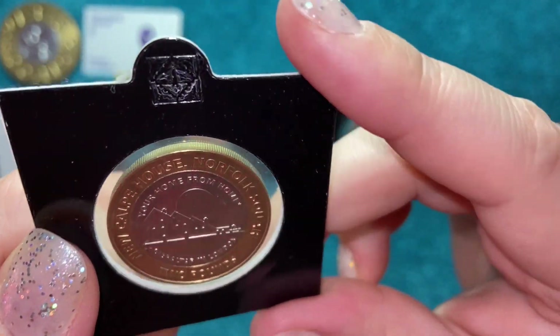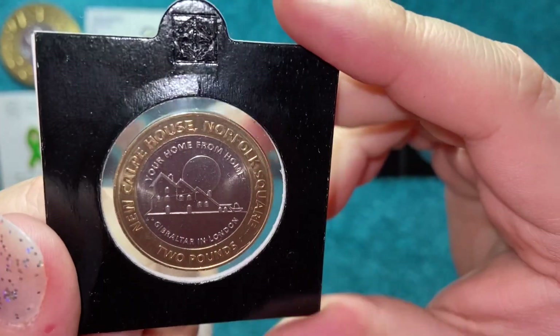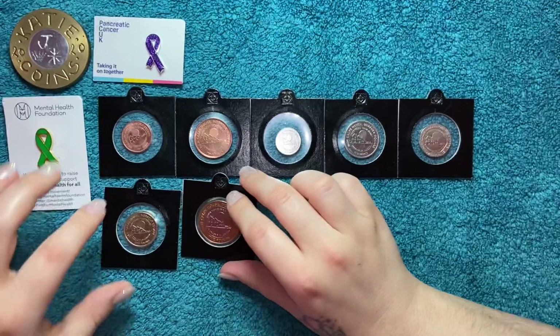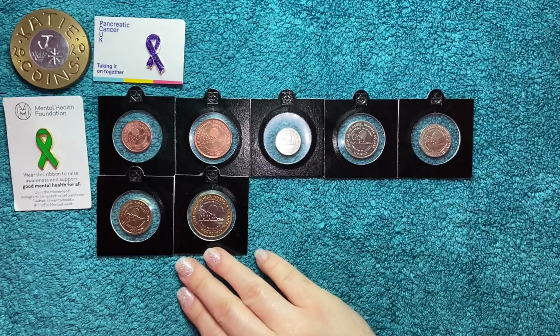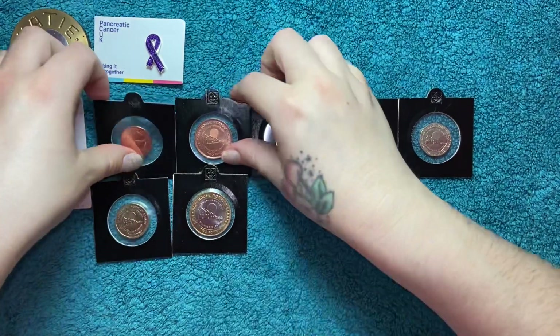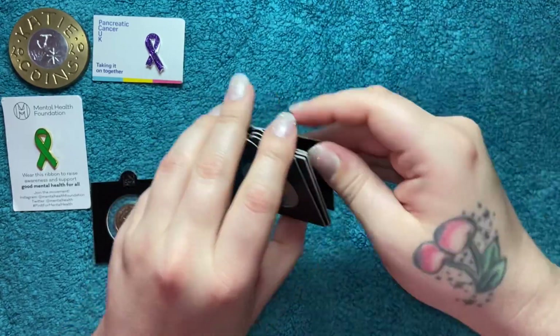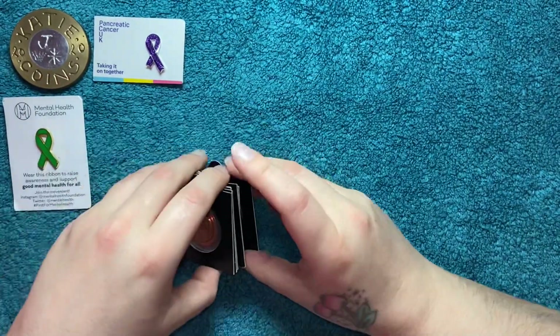And then we've got the two pounds — 'To Write in London, You're Home from Home.' Very nice, very happy with those. These are the Calpe House ones — this is one set I really wanted to complete after having just the 50p.